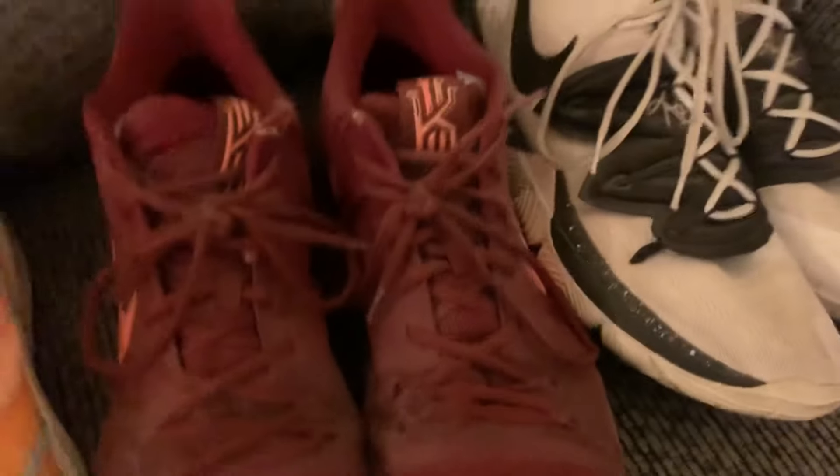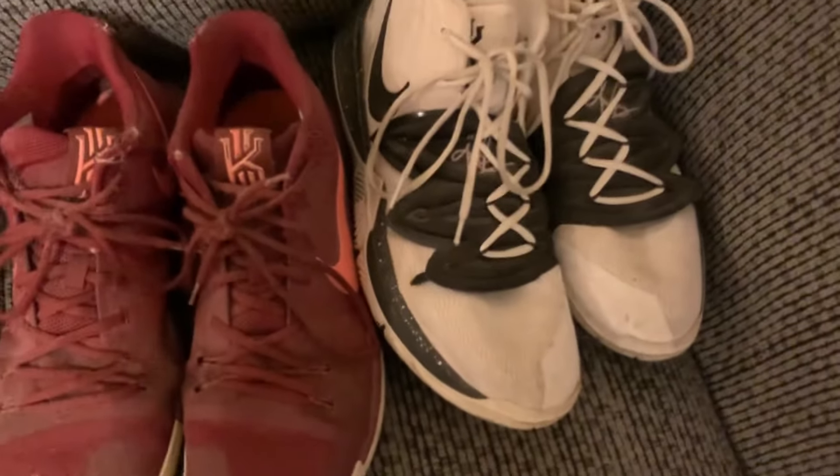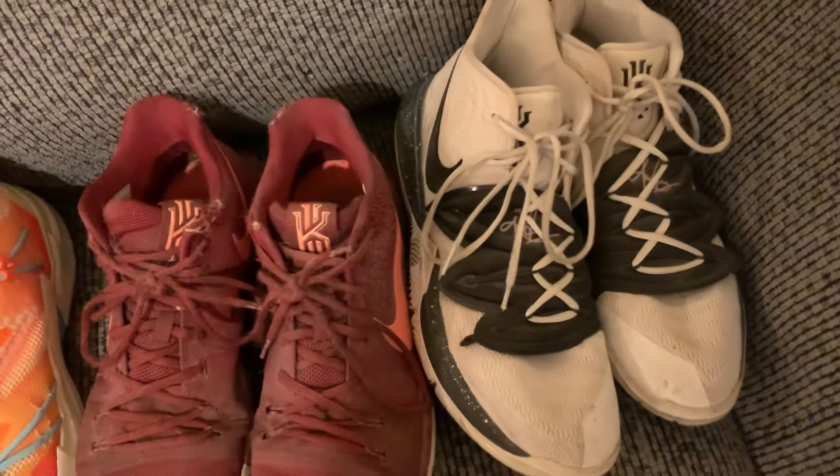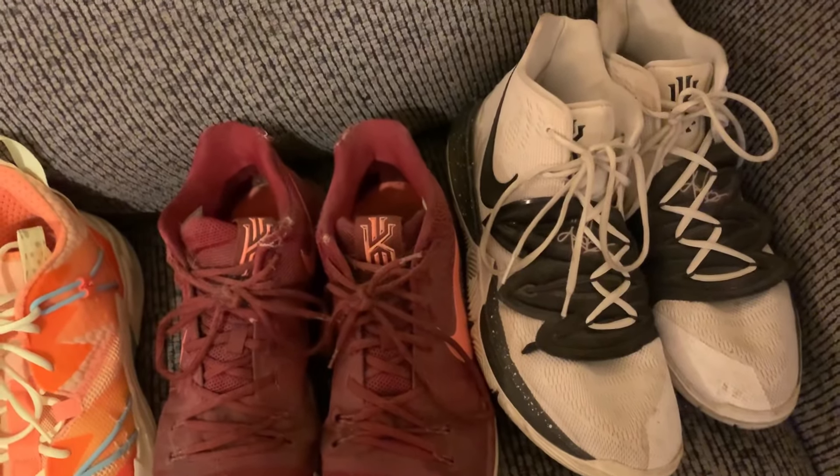Then we have the Kyrie 3s in the maroon edition. Me and my friend loved this colorway when these came out and we both got them right when they did. As you'll see, lots of my shoes in the collection are older — I haven't gotten too many pairs in the last five years or so. A lot of them were acquired around five, six, seven, or eight years ago.